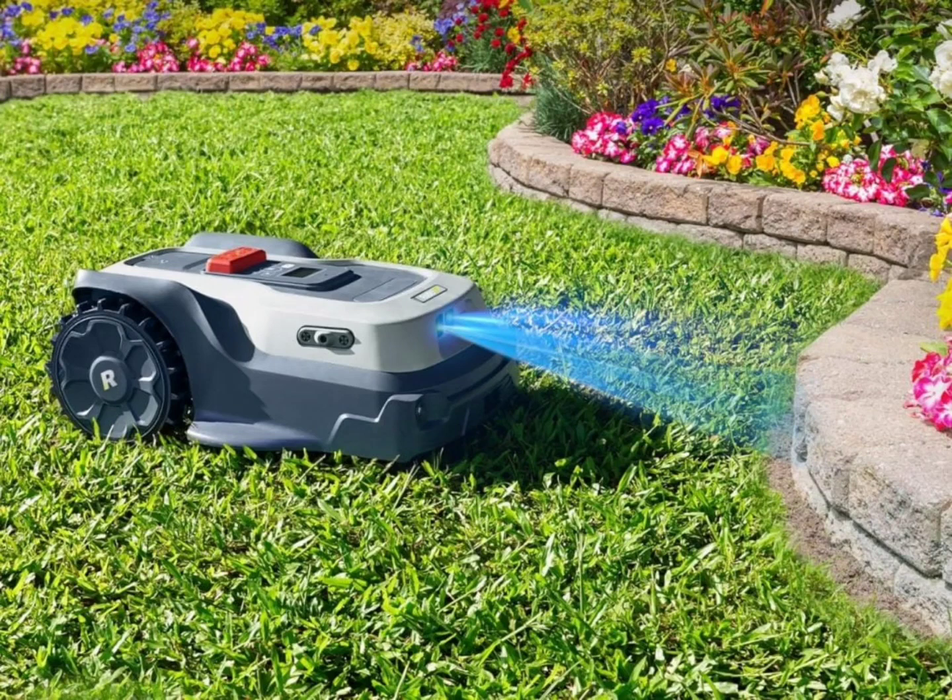You can configure up to 10 mowing areas in up to 50 exclusion zones. The app also comes in handy in setting up schedules and adjusting the cutting height.